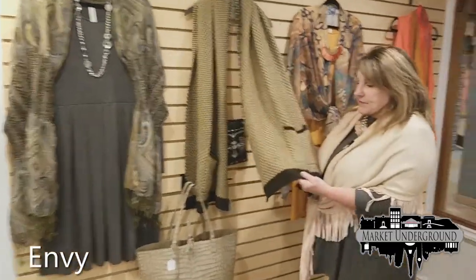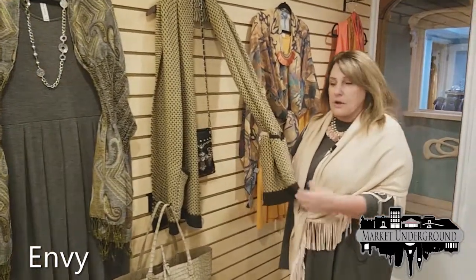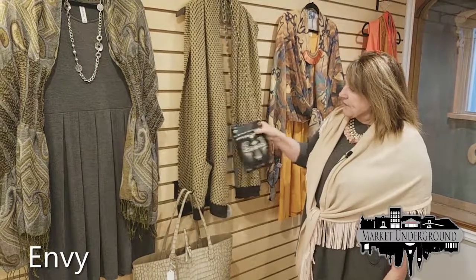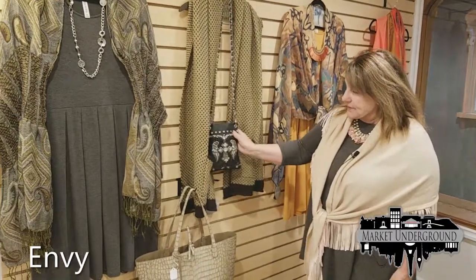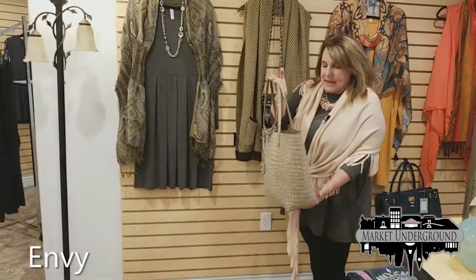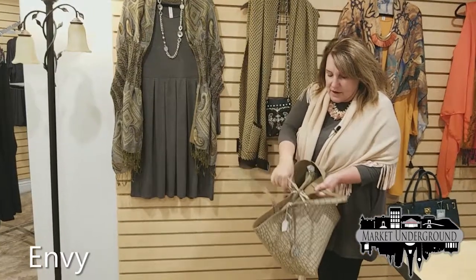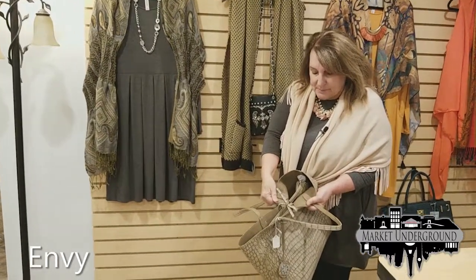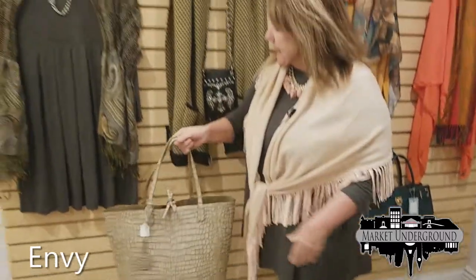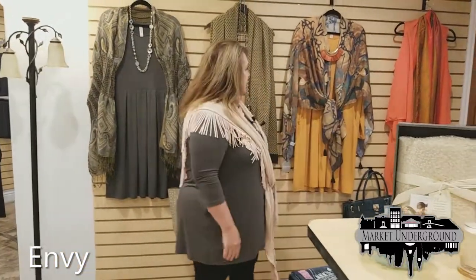This is a one-size-fits-all scarf you can wear as a shawl or just over your shoulders — it has pockets. Here is a line of new purses — this particular purse is a three-in-one bag: reversible in a beautiful taupe color, with a smaller bag on the inside, making three purses. That's been very popular this year.